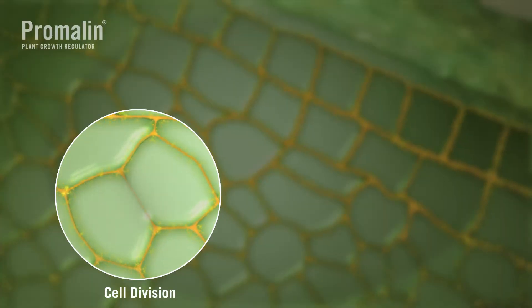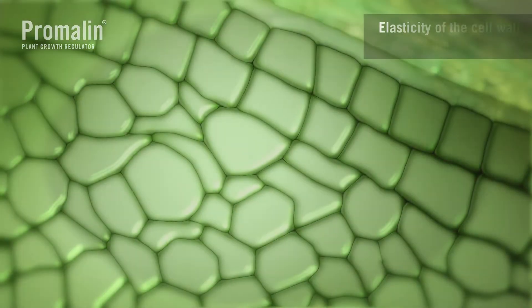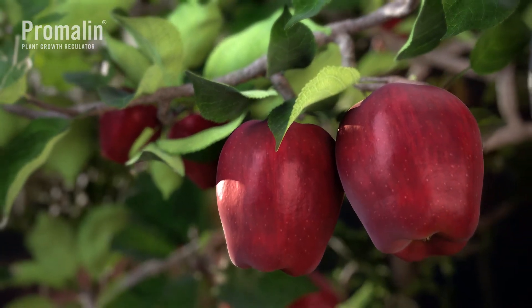Promelin promotes cell division, expansion, elongation, and improves elasticity of the cell wall and epidermis, all of which affect fruit size and shape.